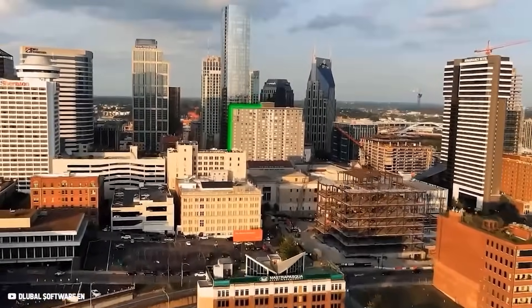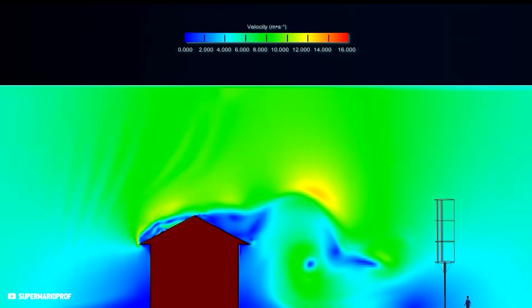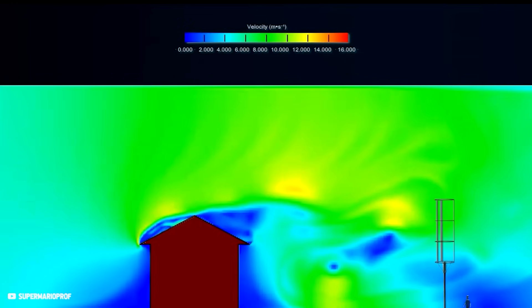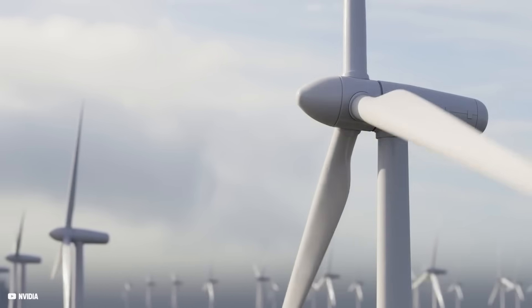Another disadvantage is that horizontal turbines have to be installed far away from obstacles that cause turbulent winds, which can not only reduce energy production and the lifespan of turbines, but also lead to disturbing noise and vibrations. And no one wants a disturbing device next to their home.